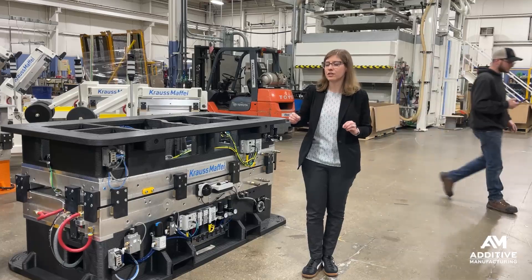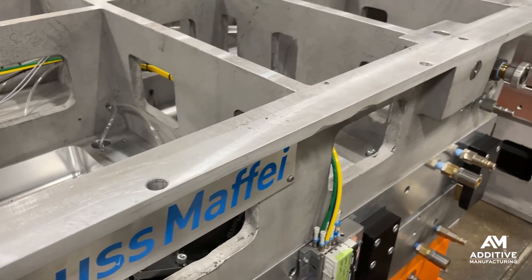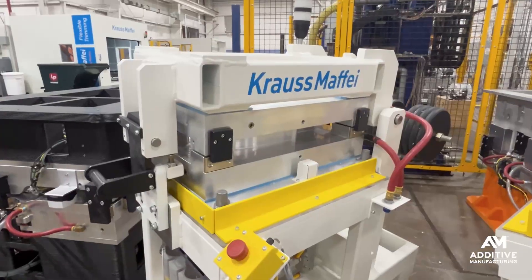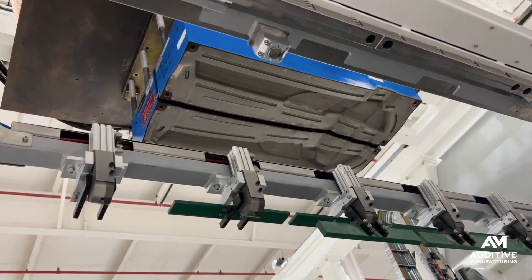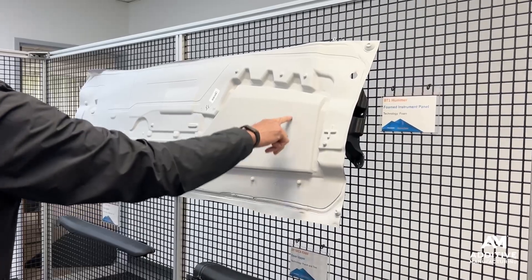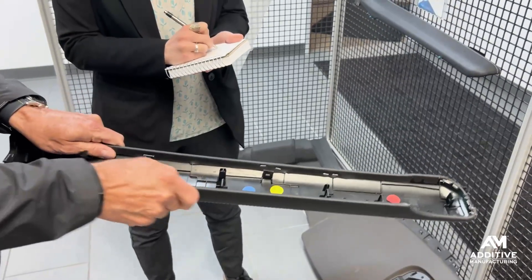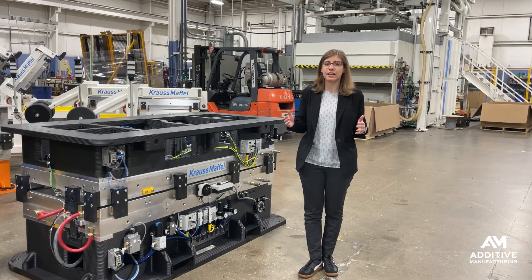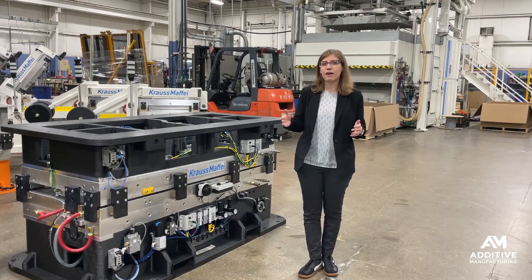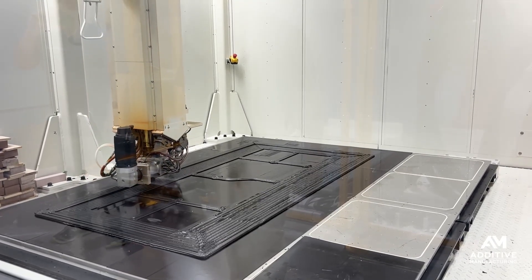In previous iterations of tooling like this, Krauss Maffei used aluminum castings to provide support for tools that are then used to inject foam between a skin and a substrate to produce things like instrument panels, armrests, and a lot of other car interior components, among other applications. That used to be an outsourced operation — something they would have to get from a casting supplier.